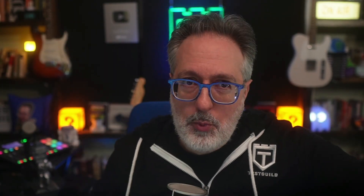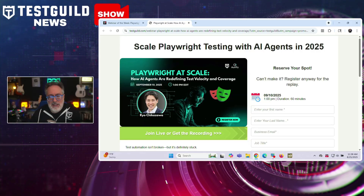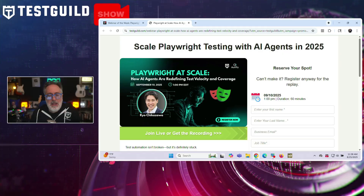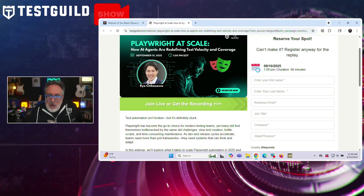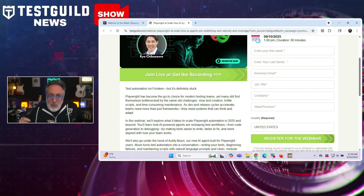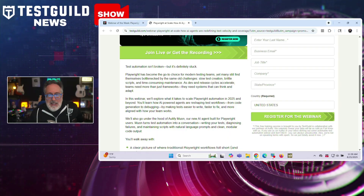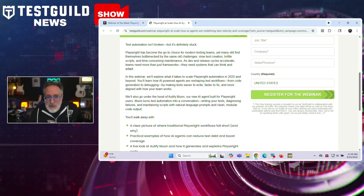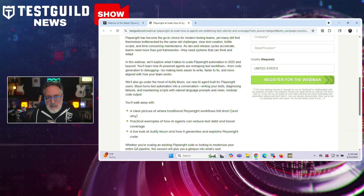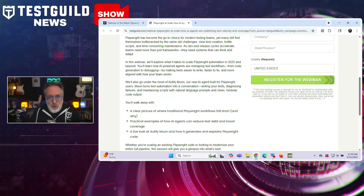Next up is the webinar of the week. Test Guild is hosting a new webinar called Playwright at Scale: How AI Agents are Redefining Test Velocity and Coverage. In this session, we'll explore how AI can overcome common Playwright bottlenecks like slow test creation, brittle scripts, and heavy maintenance. We'll be joined by Rayo, co-founder and CEO of Audify. The webinar will showcase Audify's new AI agent built for Playwright, enabling testers to create, fix, and maintain scripts through natural language prompts, reducing clean modular code and diagnosing failures automatically. Attendees will see a practical demo of conversational test generation and learn how AI reduces test debt. Check it out using the link down below.